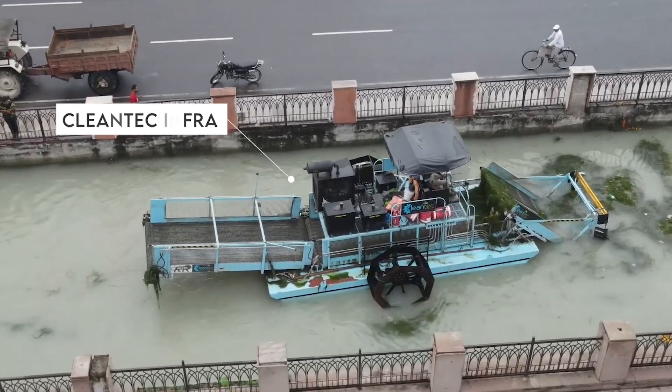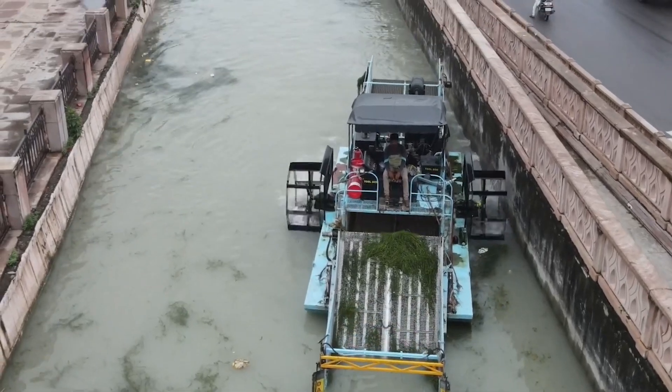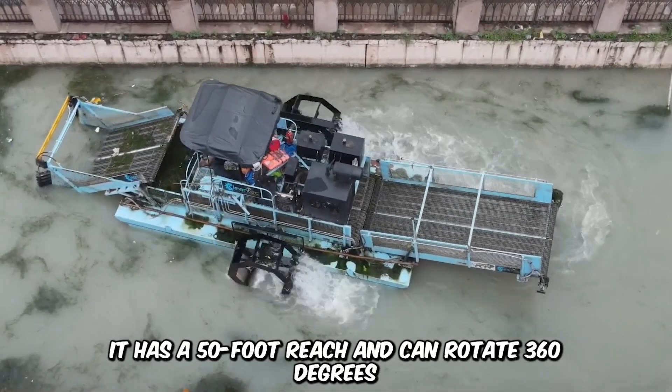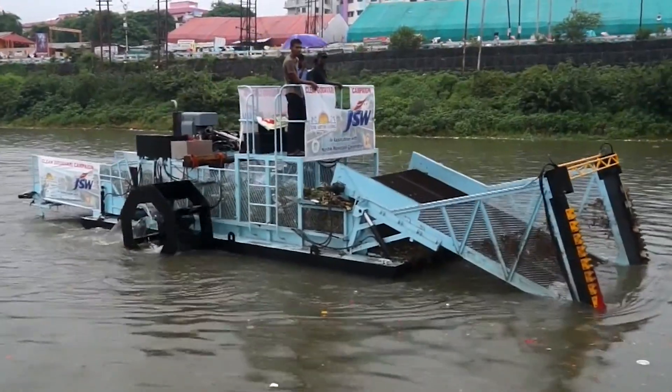Meet the CleanTech Infra, an amphibious machine designed for aquatic weed removal, dredging, floating trash collection, sludge removal, vital remediation, and other major activities. It has a 50-foot reach and can rotate 360 degrees, so whether it's a river, canal, or lagoon, CleanTech has got you covered.